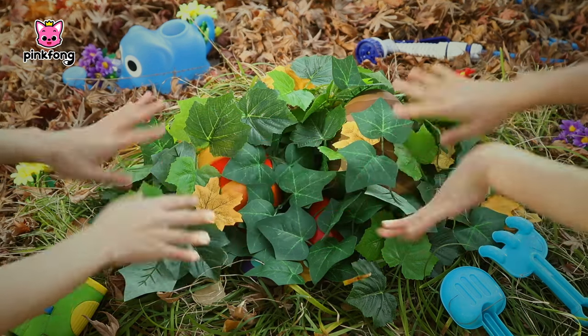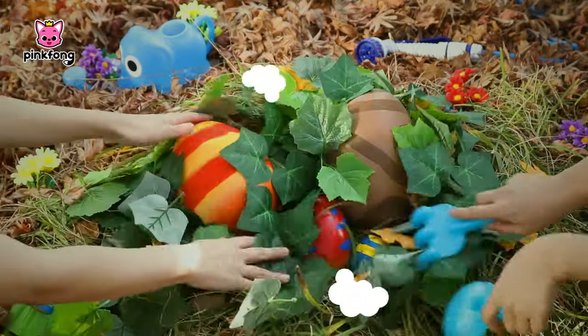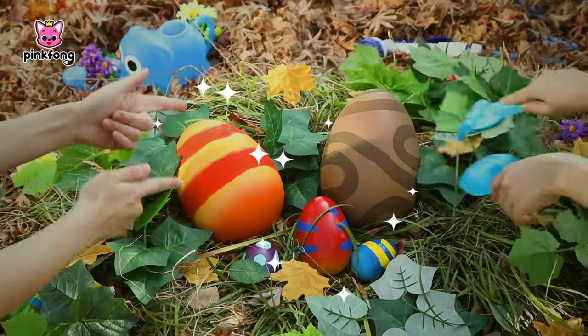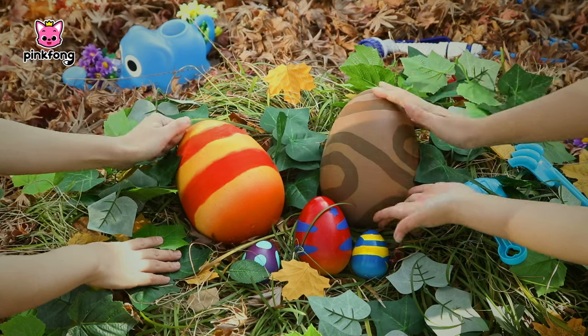Hi friends! Guess what we found in our backyard today? Dinosaur eggs! I wonder what kind of dinosaur is hiding in the egg?